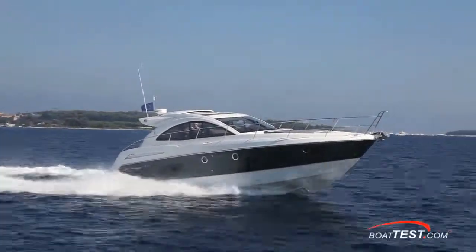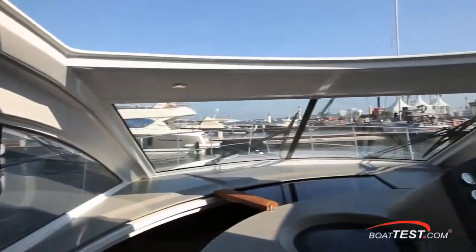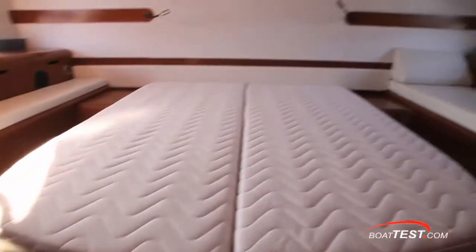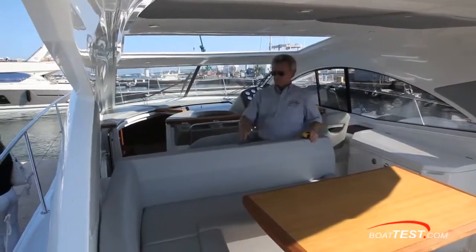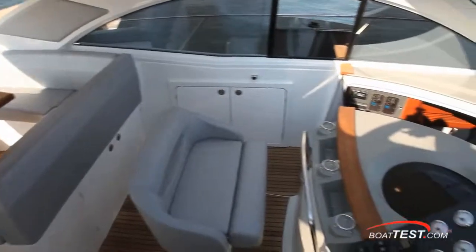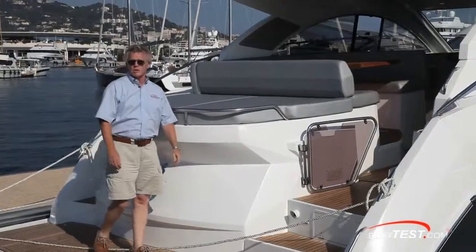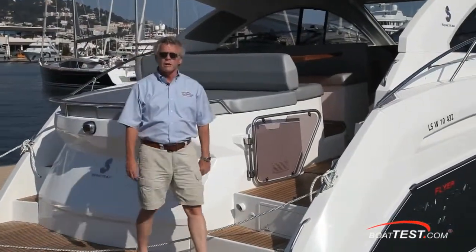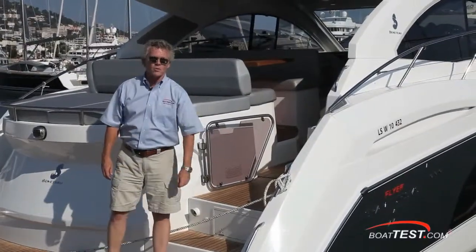Overall, the Flyer Gran Turismo 44 represents some of the most clever and efficient uses of space I've seen in class. Between the full beam master, brilliant accommodations for natural light, and a well laid-out cockpit with storage access that doesn't require moving your guests from their seats, the design team at Beneteau is really on their game. That's our features walkthrough of Beneteau's all-new Flyer Gran Turismo 44. For BoatTest.com, I'm Captain Steve — we'll see you on the water.